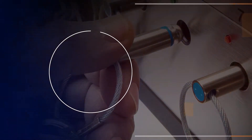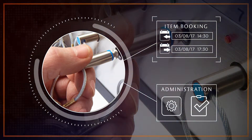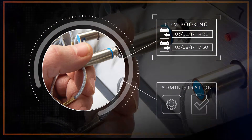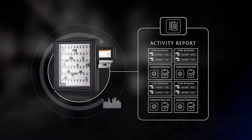For very sensitive keys, administrators may wish to require a second or third authorization to release a key, ensuring that a manager on duty is always aware of a sensitive item's removal, whilst the system keeps an audit trail of every transaction and every manager approval.